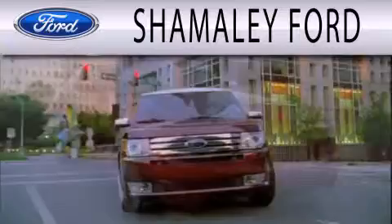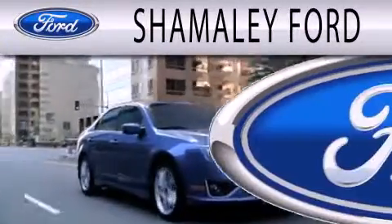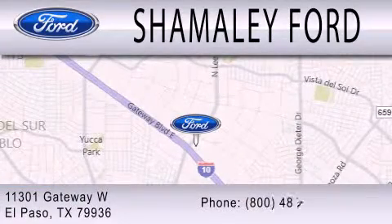Somali Ford is dedicated to doing everything possible to ensure that the experience you have selecting your next vehicle is as pleasant as possible. We are located at 11301 Gateway Boulevard in El Paso.